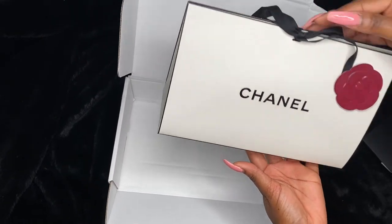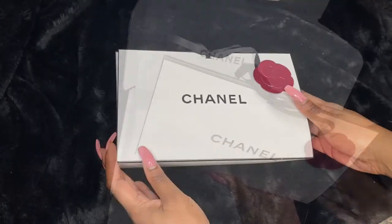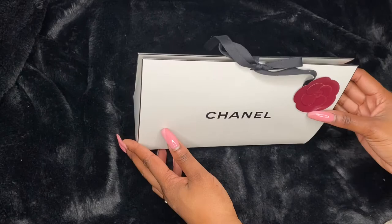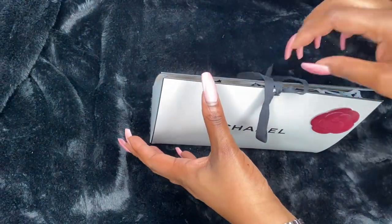Here we are — this is the package inside this little bag, and it is so cute. I love how they have the little rose detail on the right-hand side and how they've tied it in a bow as well. It's so cute — it really made me feel like, oh my gosh, I am loved by Chanel.